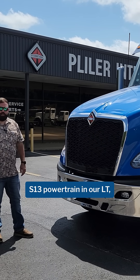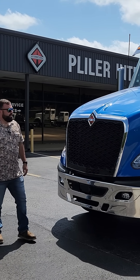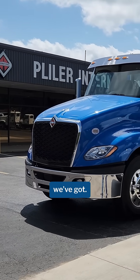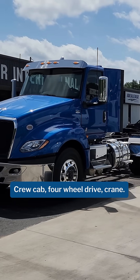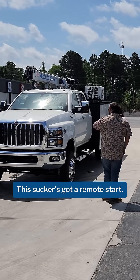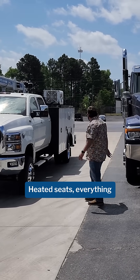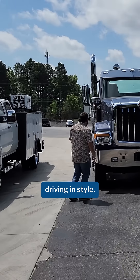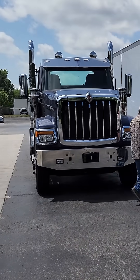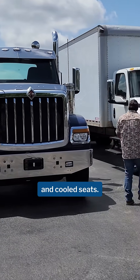Come test drive our new S-13 powertrain and our LT. Or come see all the other products we've got. We've got an International CV here — Crew Cab, 4-Wheel Drive, Crane — anything else you could want. This sucker's got a remote start, heated seats, everything. Driving in style. We've got a Blue HX here, AT-speed manual, big Cummins — that thing's got heated and cooled seats.